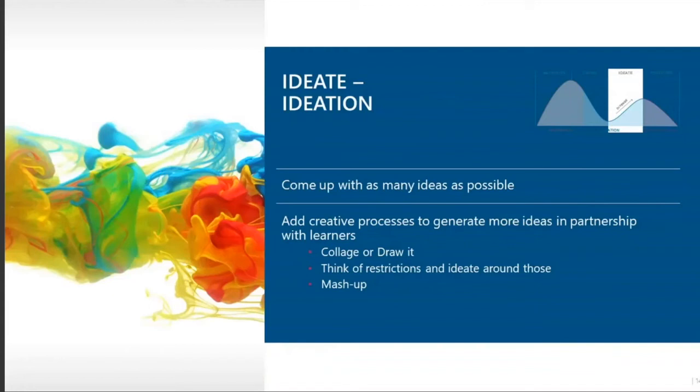The third stage is ideation, which is the same goal for both design thinking and human-centered design: come up with as many ideas as possible, not just the right ideas. Think about creative processes on how you can actually generate more ideas in partnership with your learners — it's great to do this with stakeholders, but bring your learners into the fold as well. You can use arts and crafts and create a collage, or actually draw something out. People are often hesitant to draw, but it's actually a great way to be creative and think about possible solutions.